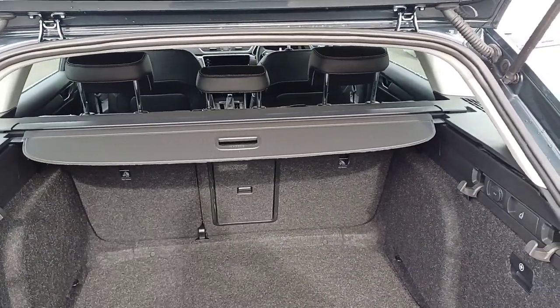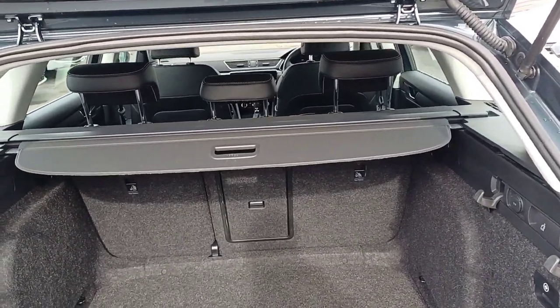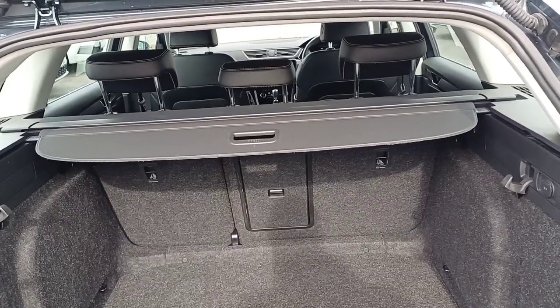It also comes with handy boot organizers which you can stick to the carpet to keep your things from moving around. There's a boot cover on top for added security which is removable, and the rear seats fold in a 2-to-1 split.